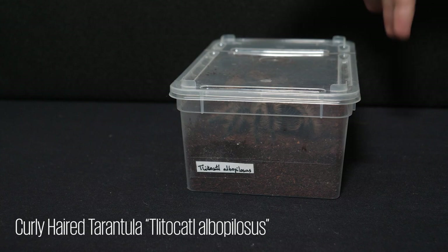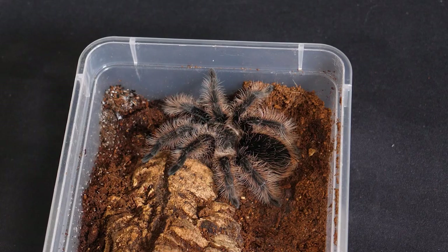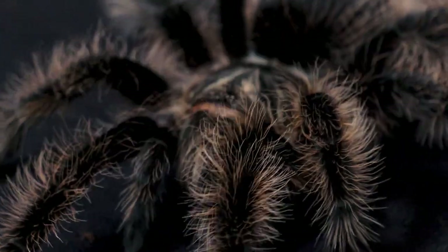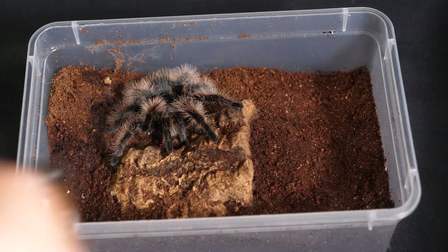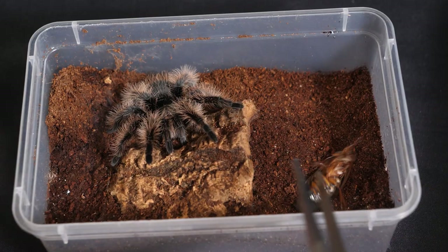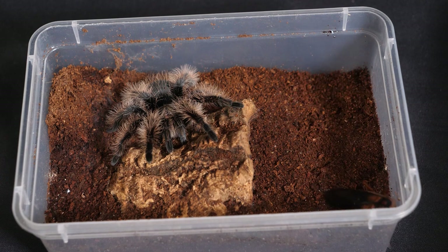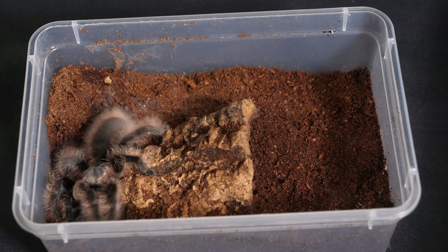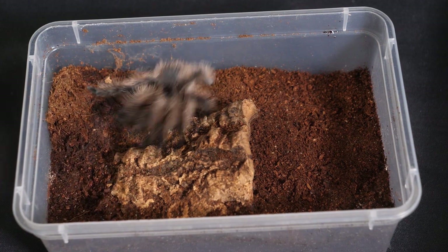Another inhabitant is this curly-haired tarantula. She's the first inhabitant of my animal room, and originally I thought she wasn't going to be super interesting, as she's one of the most common tarantula species in the hobby, but she's by far my favourite now. Let's try to feed her, dropping the roach in. Oops, she must not be hungry. Oh, look at how fast that roach moved.